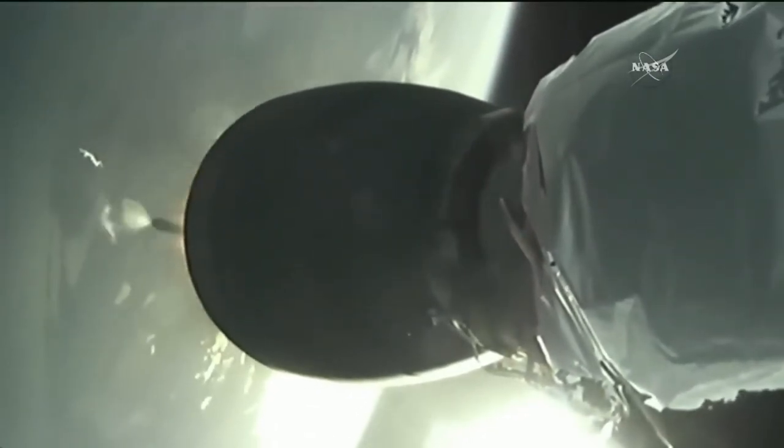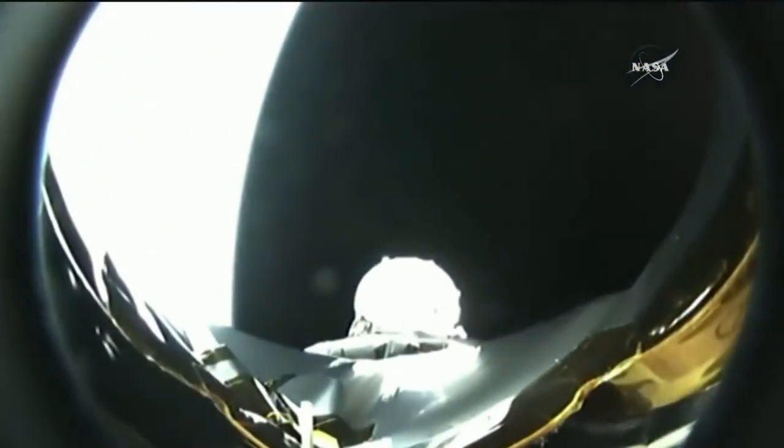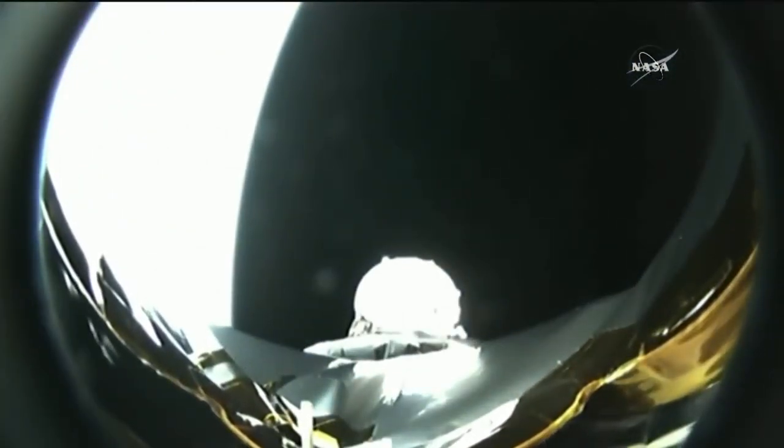We're looking at a live shot of the second stage single Merlin engine. And the second stage Merlin engine has ignited. Standing by for fairing jettison — it has protected TESS on its way through the atmosphere. Separation confirmed, and visual confirmation as well of the fairing separation.